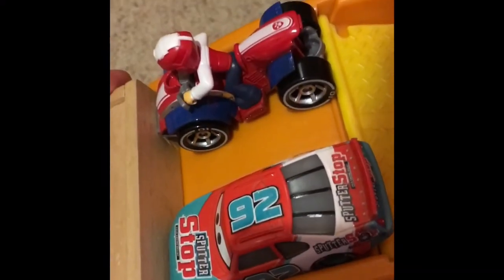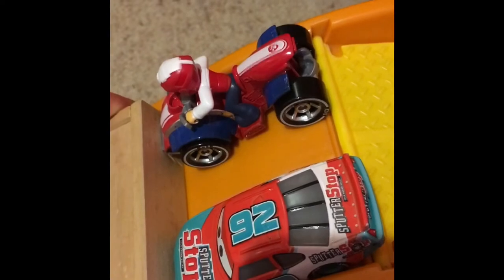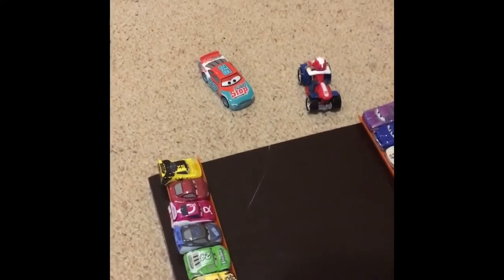Up first we have Ryder versus Murray Clutchbone — Piston Cup veteran versus a 10-year-old on a quad bike. Let's see who will win in 3, 2, 1, GO! Murray Clutchbone spins around going backwards, but he takes it across the finish line for the win.